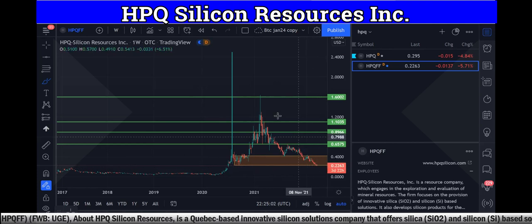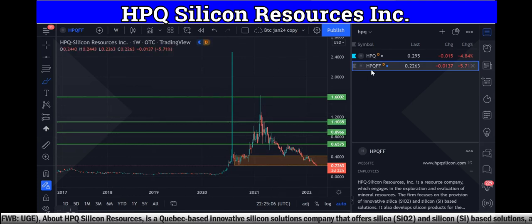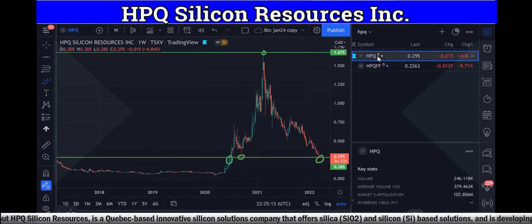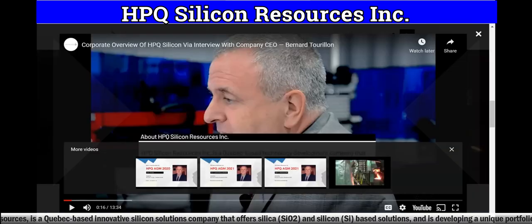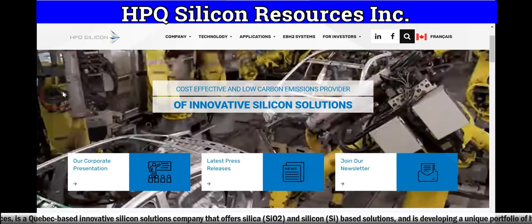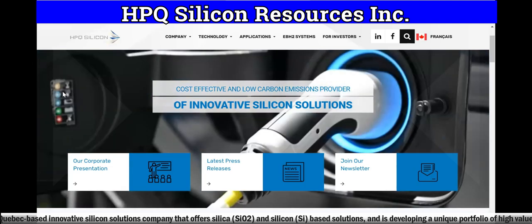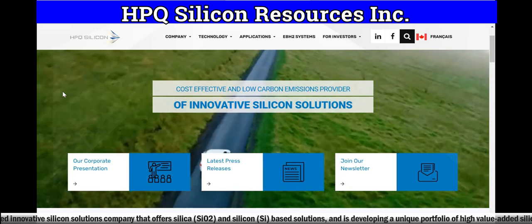We believe this is a zone that everyone should be aware of and you should put HPQFF on your radar in America and HPQ in Canada. We believe this is a very good entry point based on the chart analysis. Now let's take a look at some other factors, including their website, hpqsilicone.com — a cost-effective and low carbon emissions provider of innovative silicon solutions.